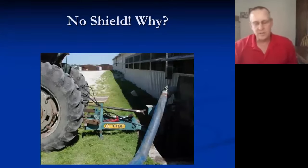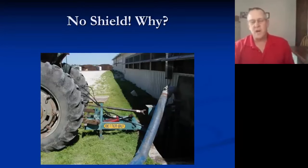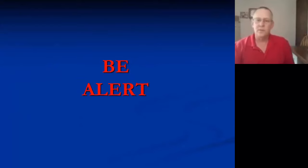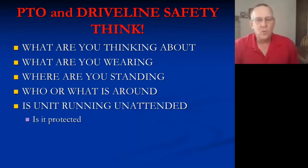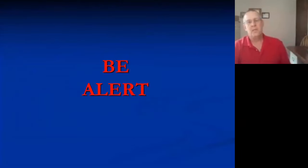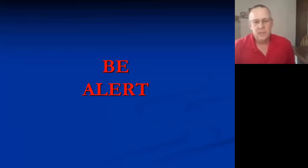When his brother — a friend of mine — was notified, the first thing that went through his mind was, 'When is the funeral going to be?' This is real life; it happens to the best of us. What are you thinking about when you're walking up to the PTO? What are you wearing? Do you have loose clothing, strings on your hoodie? What happens when you bend over? Where are you standing? Who or what is around? If the unit is running unattended, is it protected? Can others, animals, or particularly children come up and get entangled? Be alert — just don't walk up mundanely. Concentrate.